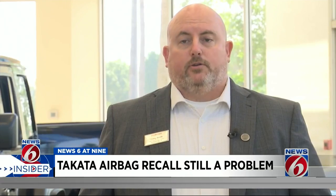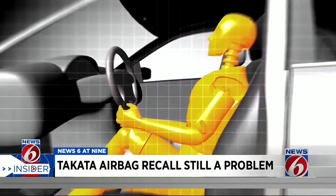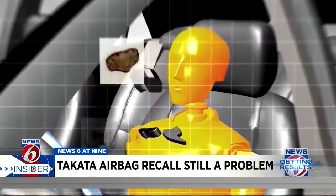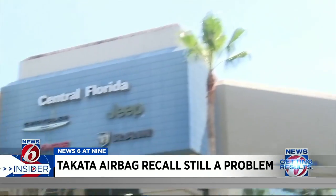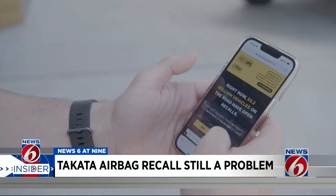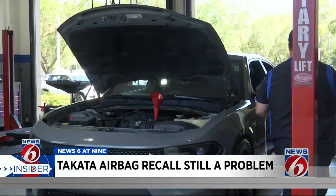These cars are definitely dangerous. If that airbag explodes with the violence that it's intended to, and a rusty piece of metal — that metal goes everywhere. Craig Smith with Central Florida Chrysler Dodge Jeep Ram wants drivers to pump the brakes and check for any open recalls on their vehicles today.